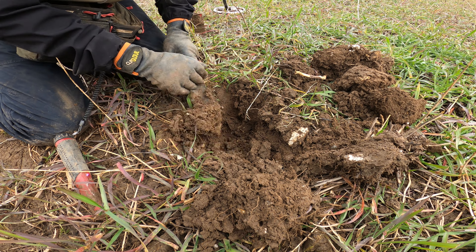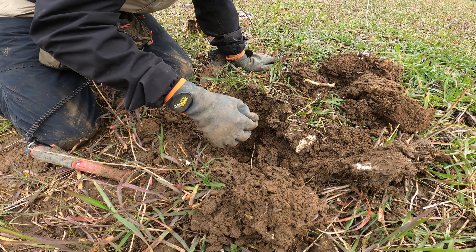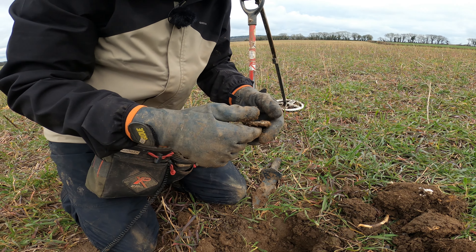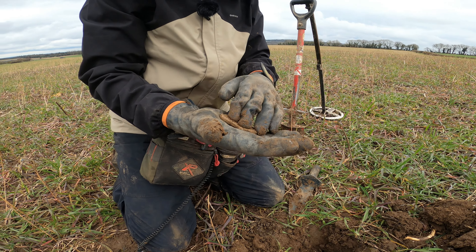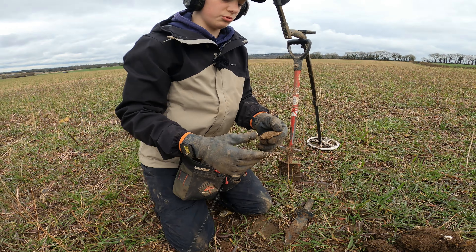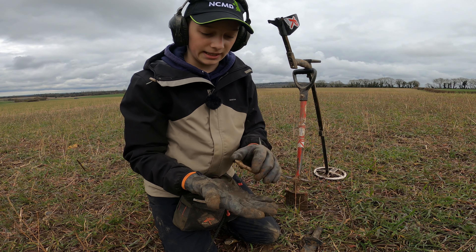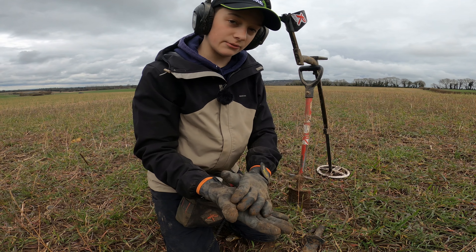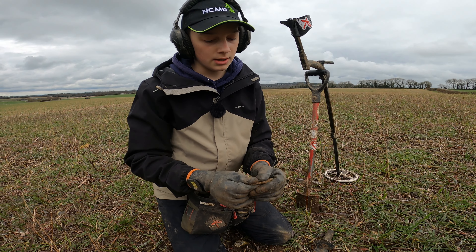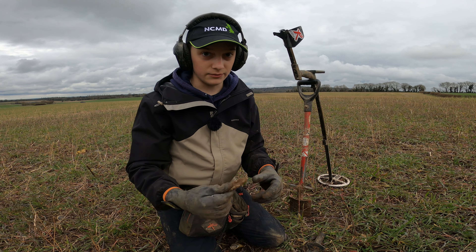Oh my goodness, it's a massive bit of lead - that is absolutely humongous! But I think this is going to be a palm guard actually. It fits quite nicely in my palm - it's a good shape. In the medieval period, mainly blacksmiths and sometimes builders would have these big chunks of lead, put them in the base of their palm with a bit of leather over it, and use it to bang nails into things. It's a really cool find - it shows age all around the field.